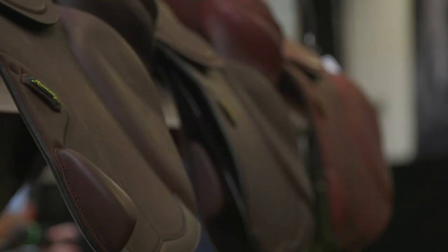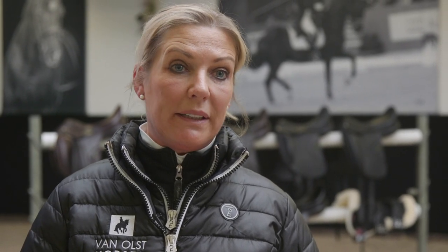Since I've been using the new Amerigo Saddle on Everdale, he's improved so much in his way of going. The Amerigo Saddles are the best for me because they give me a very good balance. I've been trying a lot of saddles throughout my career, and these are the ones where my horses are most comfortable with.